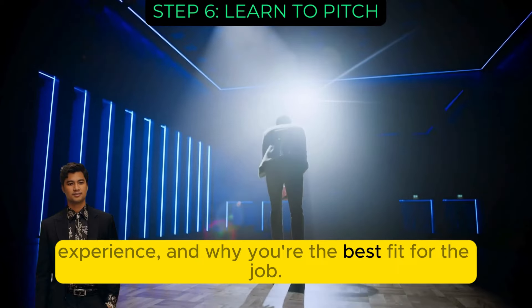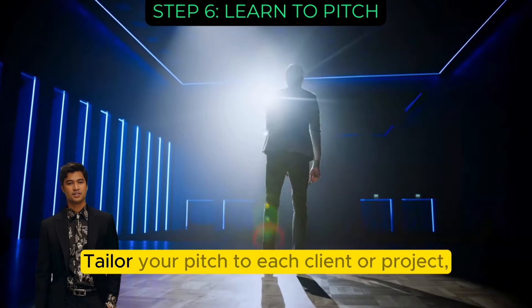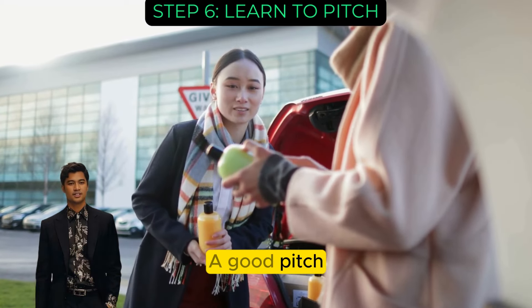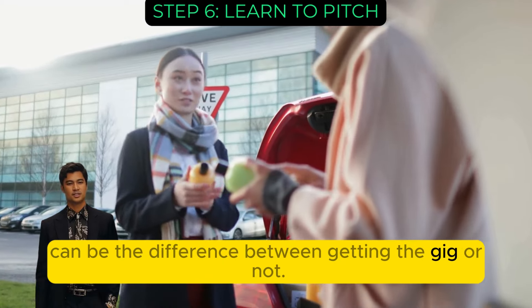Explain why you're the best fit for the job. Tailor your pitch to each client or project, showing that you've done your homework. A good pitch can be the difference between getting the gig or not.